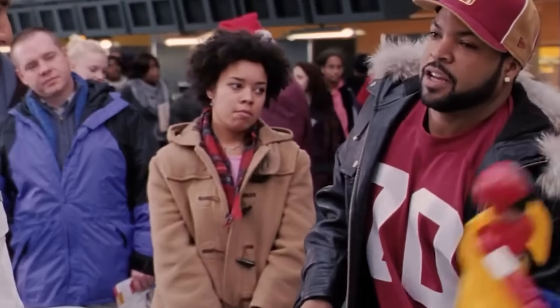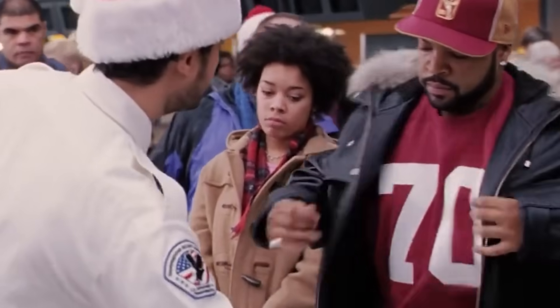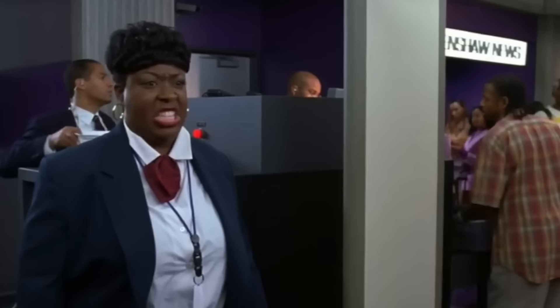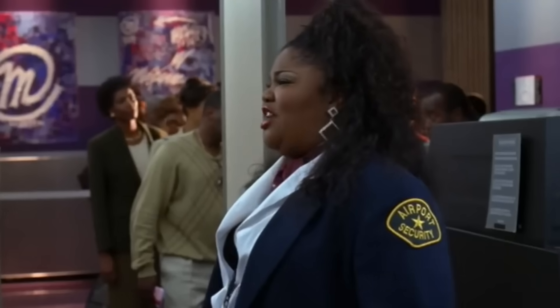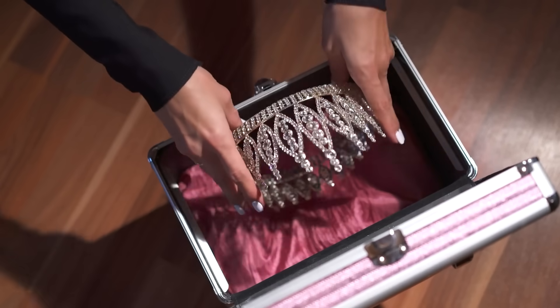Though metal jewelry might be an essential part of your outfit, you're definitely going to wish you had packed it in your bag as you strip it off and place it in a bin. If you have very valuable or sentimental jewelry, avoid this anxiety by putting these items in your carry-on. You can always take them out after you pass through security.